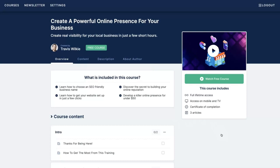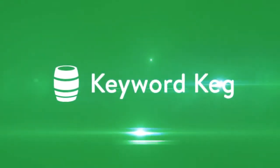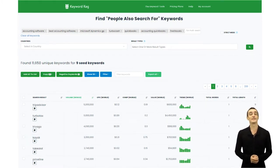Last but not least, we have Keyword Keg, the YouTube keyword genie that grants your keyword wishes. This powerful tool is all about helping you find the best keywords for your videos, and it does it in a way that's both effective and affordable. Think of Keyword Keg as your personal keyword brainstorming partner. You simply enter a seed keyword related to your video, and Keyword Keg works its magic, generating a massive list of related keywords that people are actually searching for.